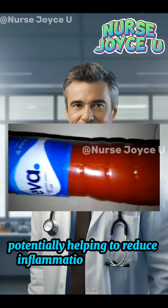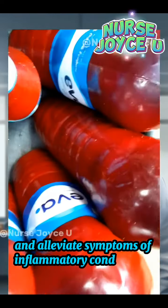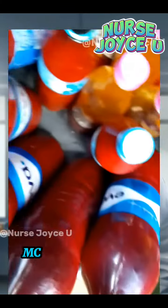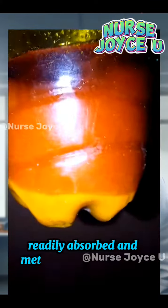Eight: anti-inflammatory properties. Some research suggests that the tocotrienols in palm oil may have anti-inflammatory effects, potentially helping to reduce inflammation in the body and alleviate symptoms of inflammatory conditions. Nine: energy metabolism. The medium-chain triglycerides (MCTs) found in palm oil are readily absorbed and metabolized by the body, providing a quick source of energy and potentially aiding in weight management.